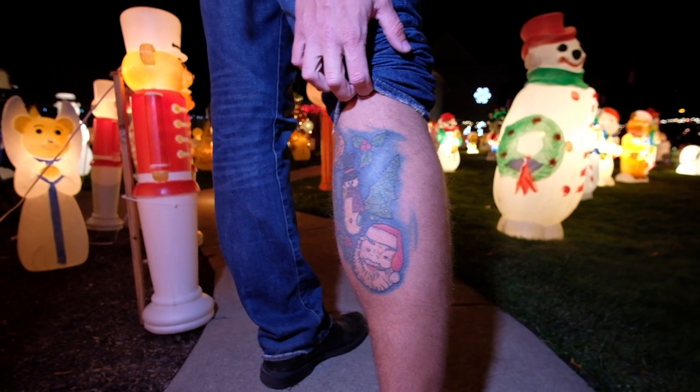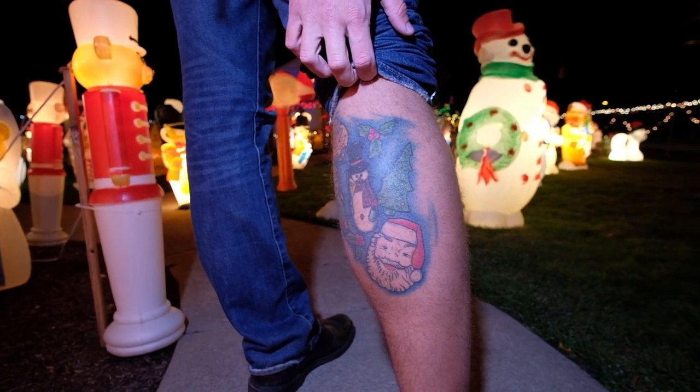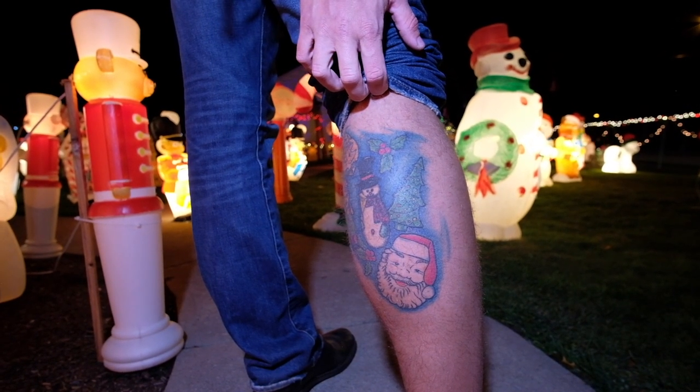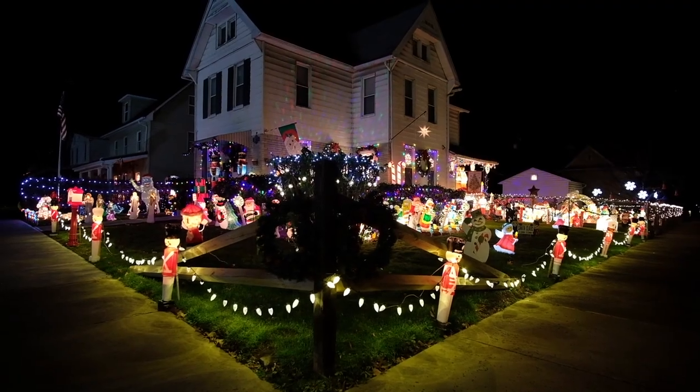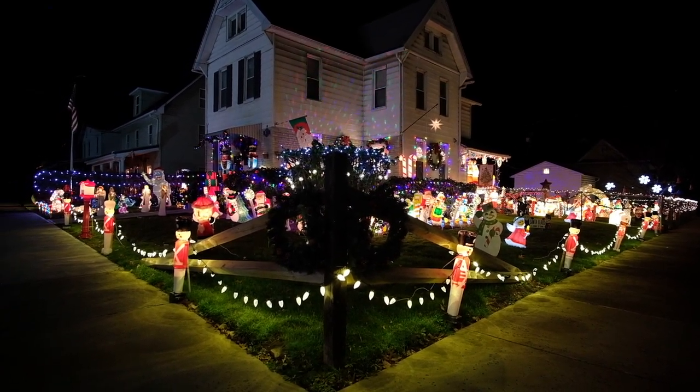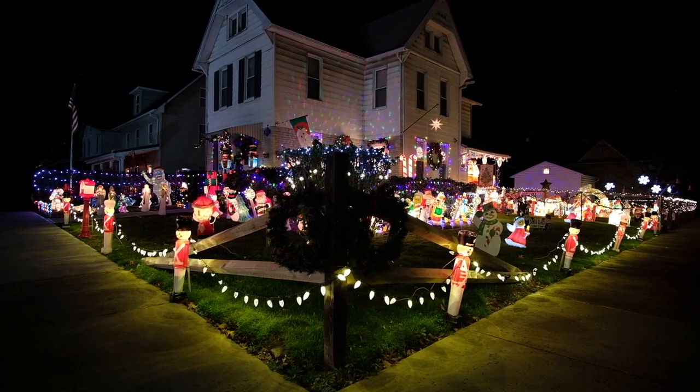I take it pretty serious if I have a whole Christmas-like tattoo. I got the snowman, which was my original first blow mold, so I got the snowman like six years ago, and then I added all the other Christmas tattoos to it just this past April.